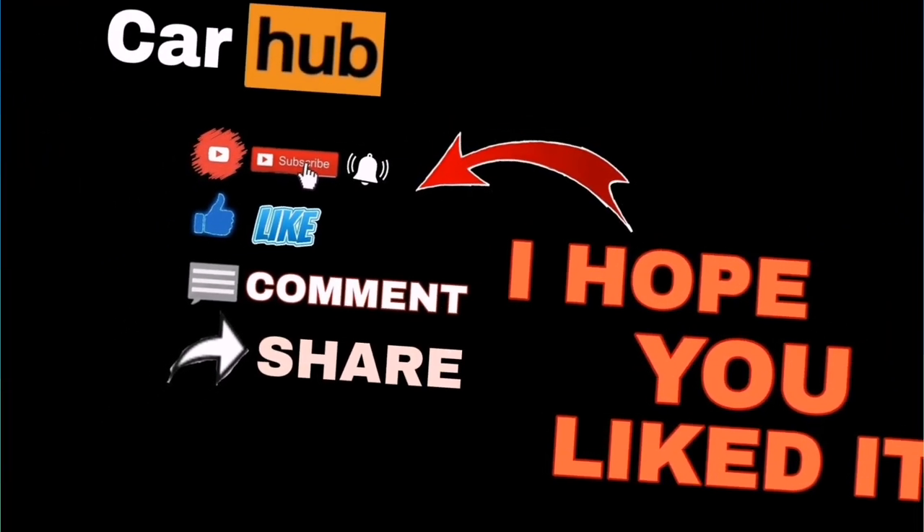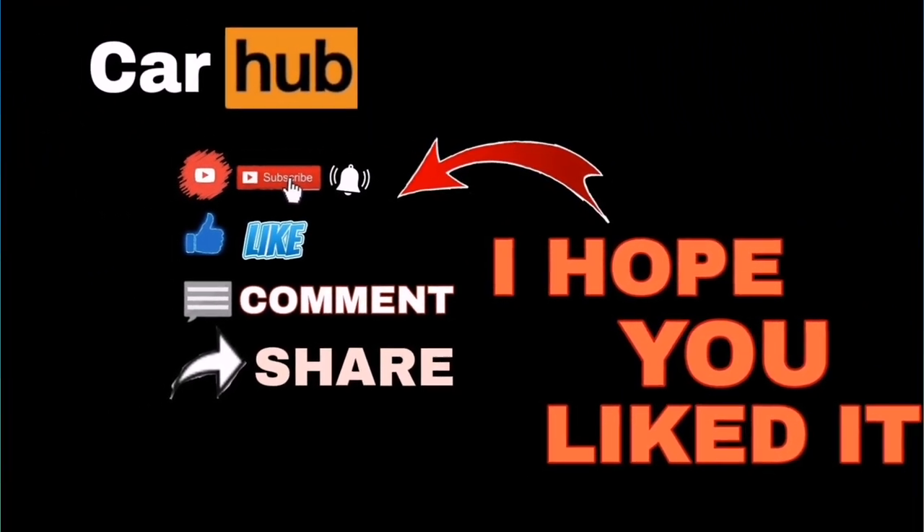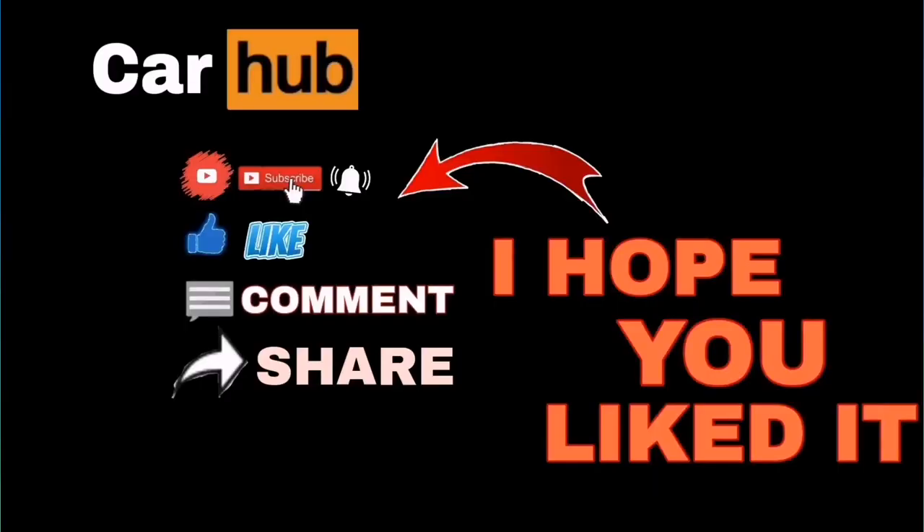Thank you for taking the time to watch the video. Don't forget to like and subscribe. Goodbye.